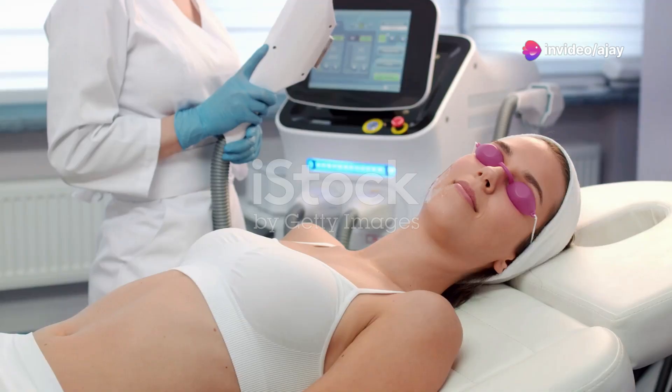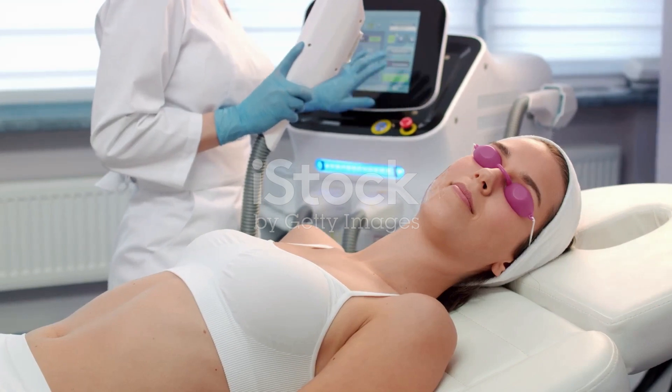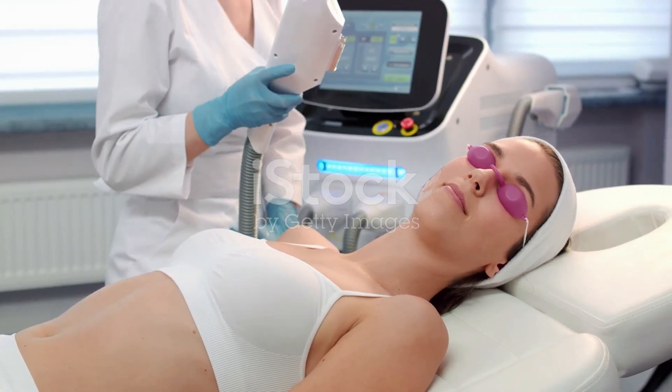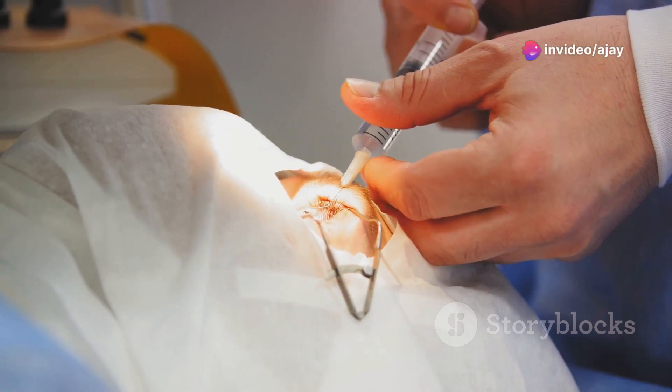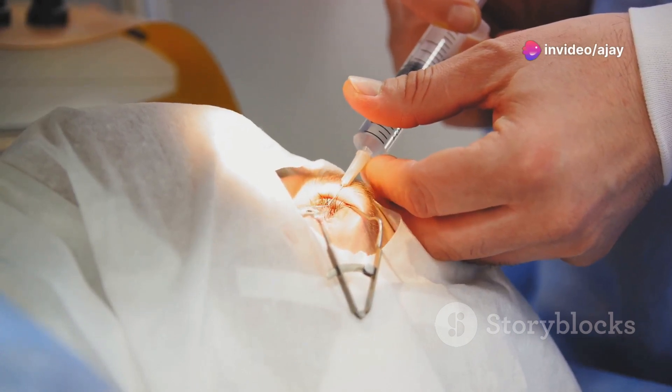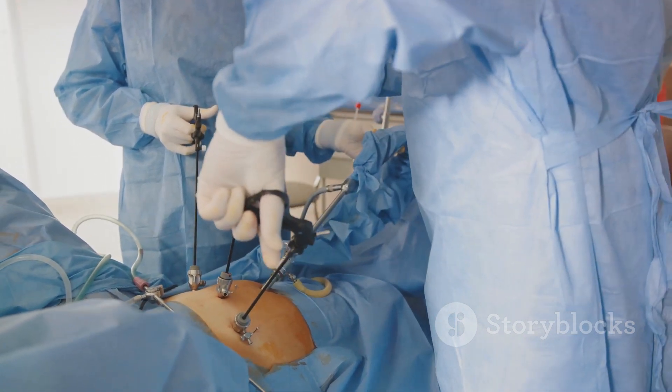The laser beam in these procedures is used to remove or shrink the affected tissue, resulting in significantly less pain and faster recovery times for patients. This is a drastic departure from traditional surgical methods that often involve larger incisions, more pain and longer recovery periods.